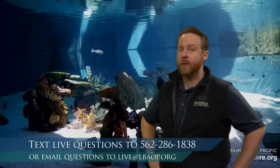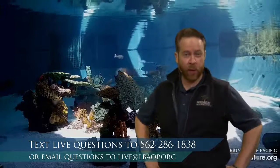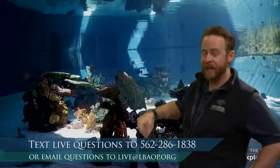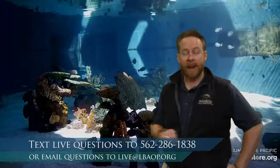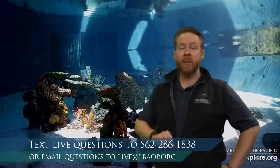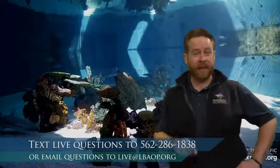We're not just going to explore and look for things, but we're going to practice our alphabet with the animals. Are you ready to practice the alphabet with me today? If you have questions or things you want to share with us, you can text us live at 562-286-1838. My friend Emily is over at the question line and they'll be able to help answer your questions or put some of them into the studio so we can answer them live on the air.